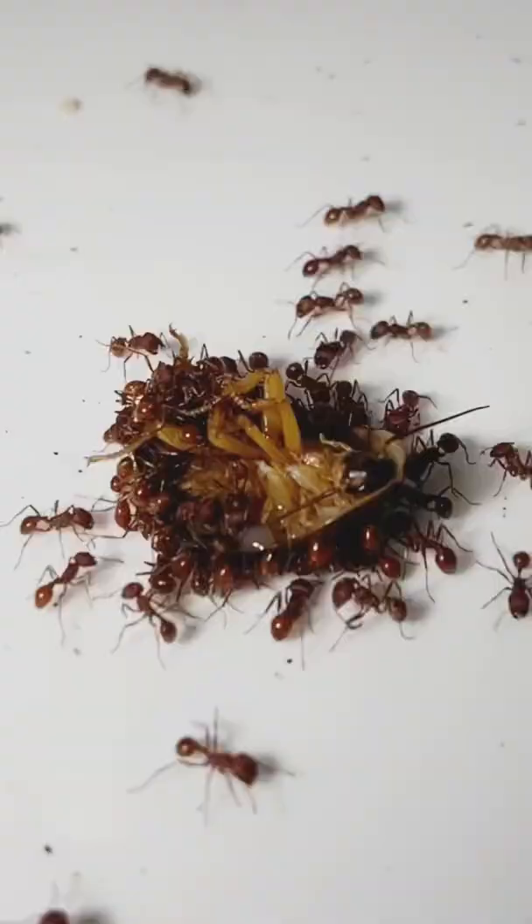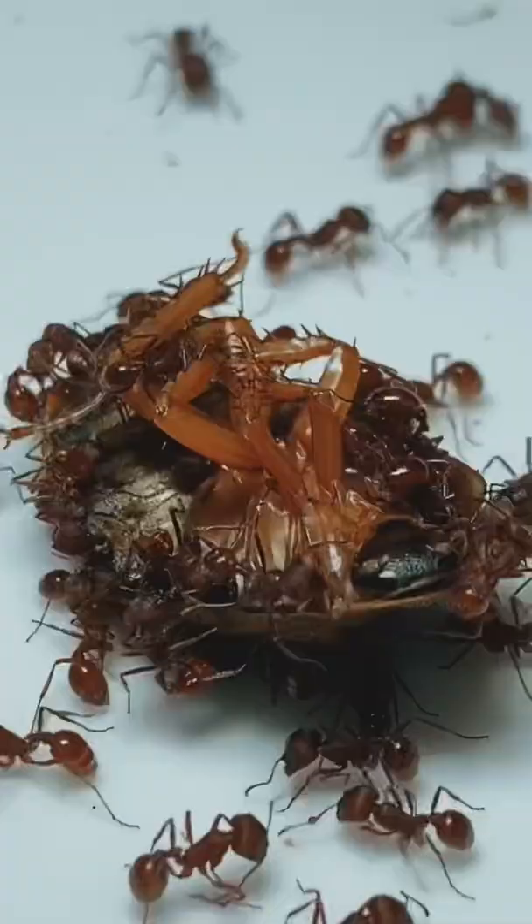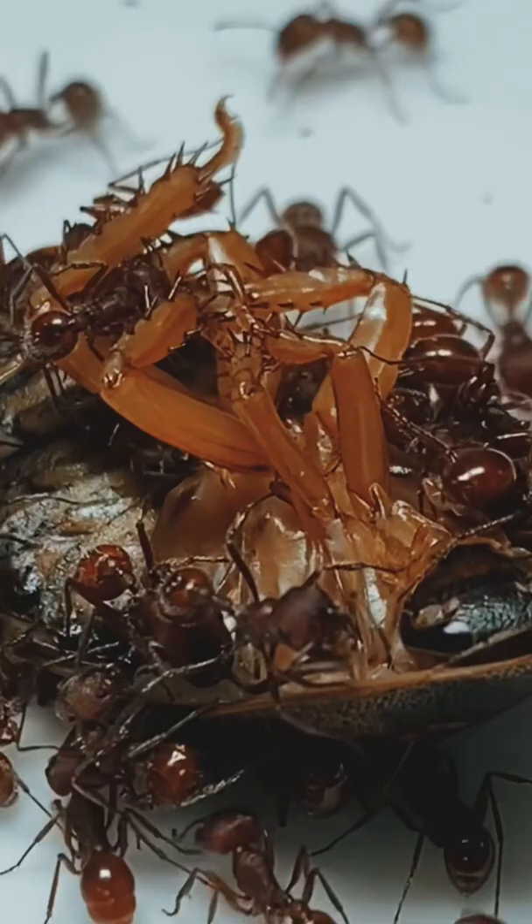As of right now, the ants are trying to break through the exoskeleton of this roach. Similar to a coconut, the ants have to break through the hard outside to get to the juicy inside.